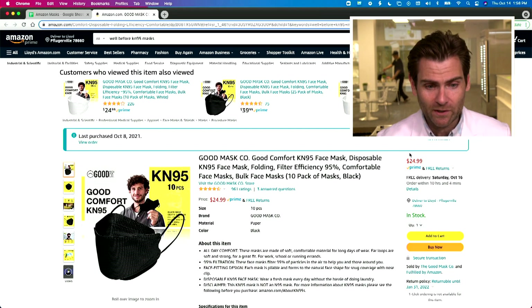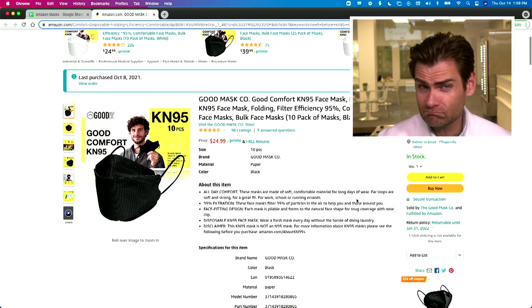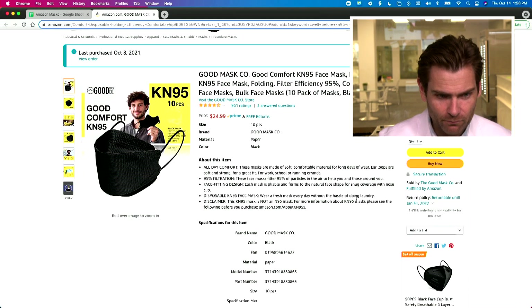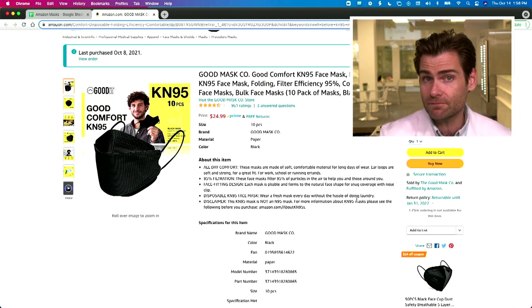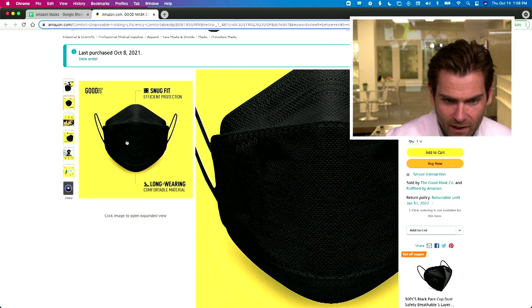So this is a really great brand. We got this on Amazon — Good Mask Co. Why not great? All Day Comfort. It's claiming to be a KN95. Well, we know it's not. I can tell just by looking at the listing itself, because it shows me the mask.